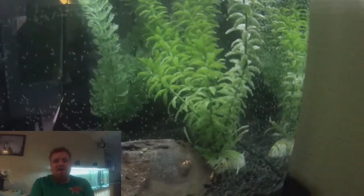Hello and welcome to Black Gold. This is me in front of my new 124 gallon tank. Let's go exploring and do a tank tour.